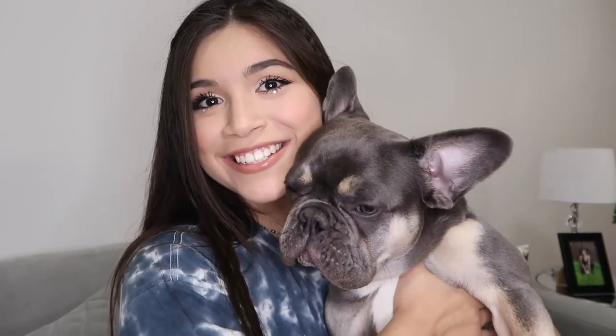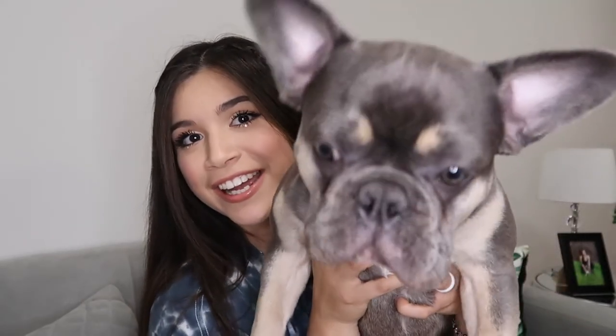Hi everybody, welcome back to my channel. We have a special guest today and it is Gucci Salazar. This is my puppy. He's a French bulldog. He's a little camera shy, but he is 10 months right now. We've had him for a good 8 months. I just wanted to do a video today on everything you need to know before getting a French bulldog or any bulldog, like an English bulldog, because I know they are similar.